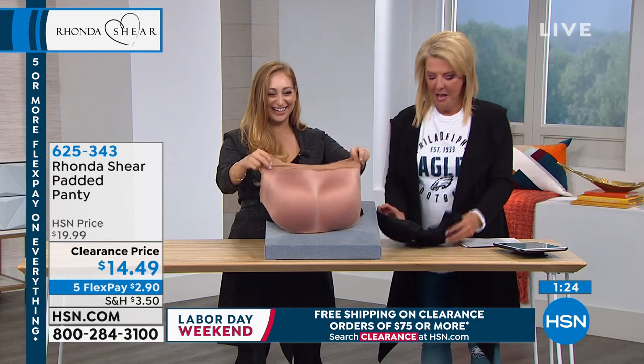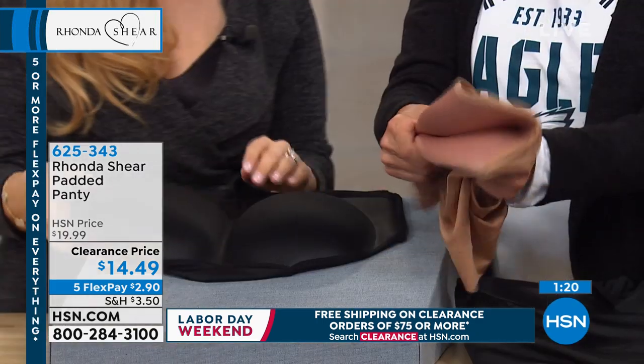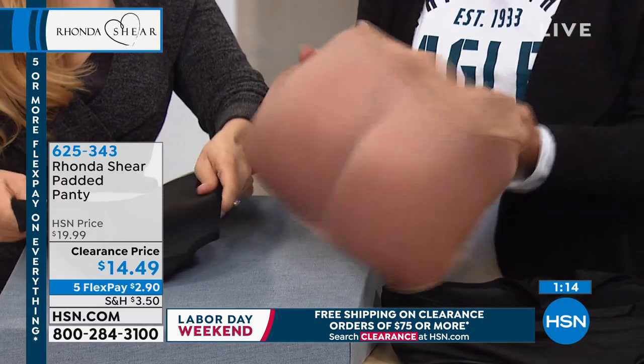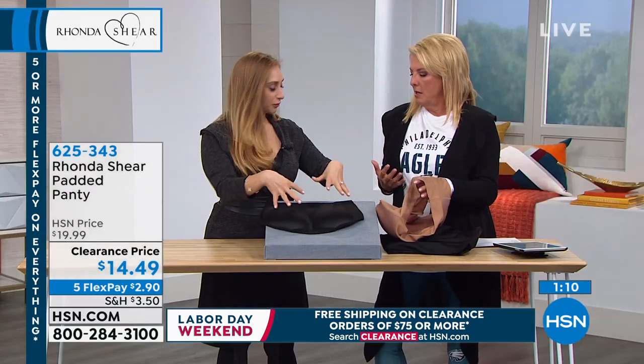She calls this a booty booster, and it really is. Watch — I'm going to squeeze it together. It's super soft and mushy, so it's not something hard or uncomfortable. It's identical to the molded cup in the cami, but just for your booty, just for your bottom.